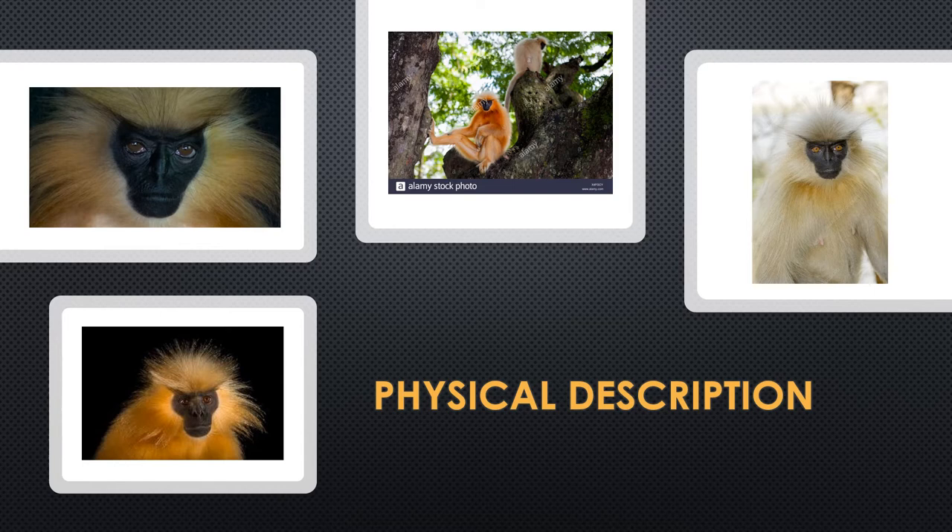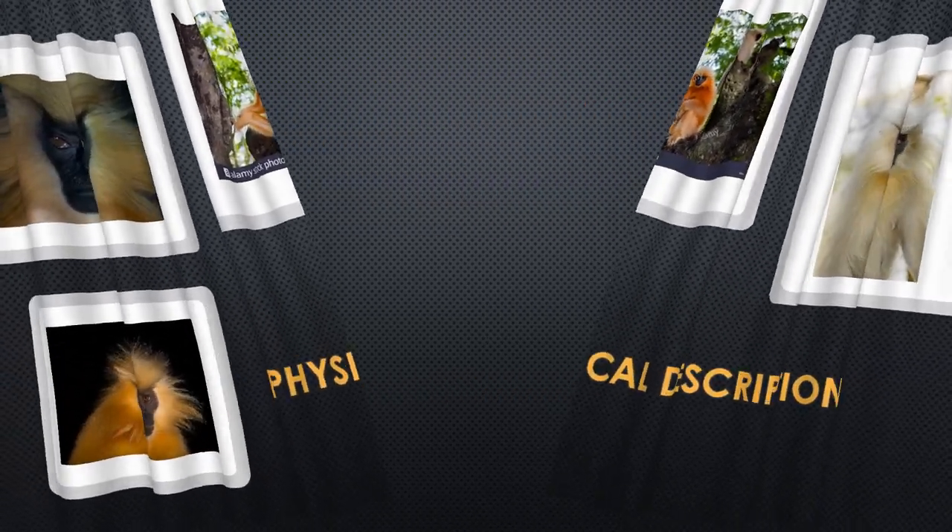Their tails usually measure between 50 centimeters or 19.69 inches. In the winter and summer seasons, their coats typically change. In the winter seasons, they are more lighter in color and in the summer seasons, they tend to be bronze. The langurs in the south are more uniform in color than those in the northern regions.